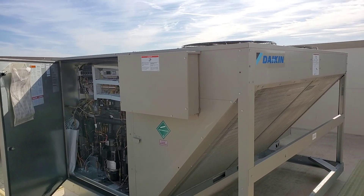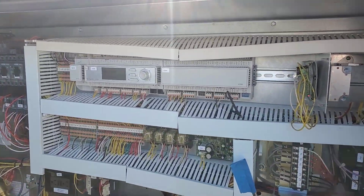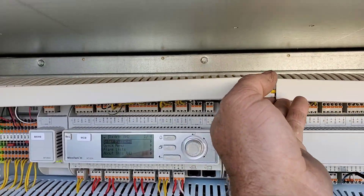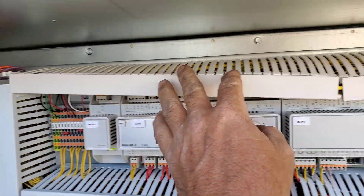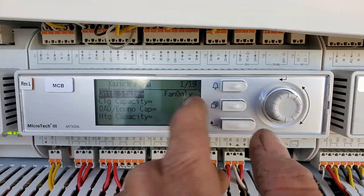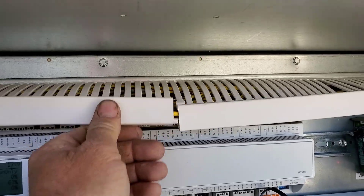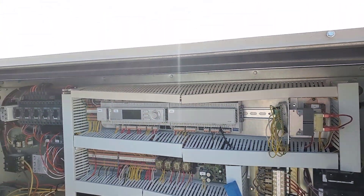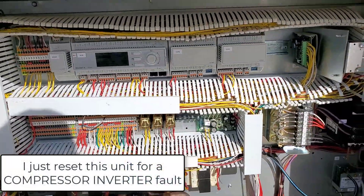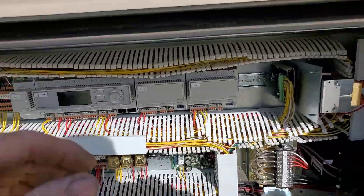On the rooftop with all the HVAC equipment, I noticed something new happening. On a bunch of these units, the top where all the wires are is sagging down. You can see how hot it's been getting - those wires are just sagging like crazy. This side faces the morning sun, and look at this.